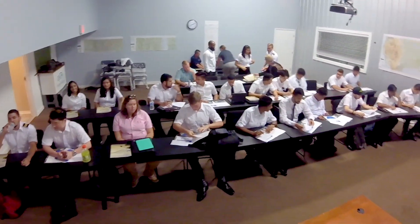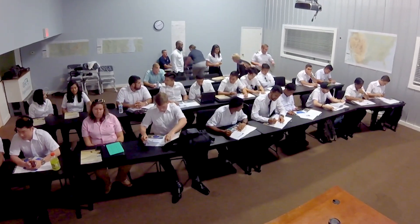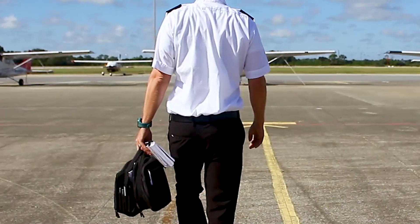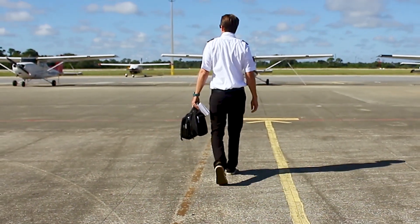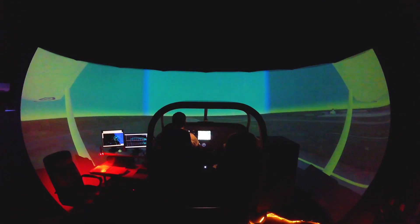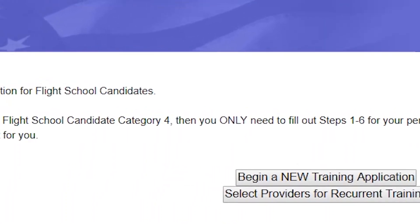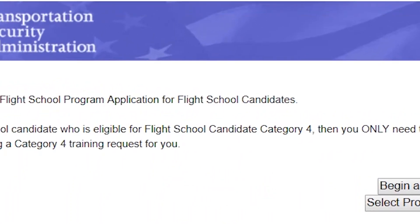The Alien Flight Student Program is a security measure regulated by the FAA. Anyone who seeks flight training in the United States is required to obtain TSA clearance before they train in an aircraft or flight training device. Non-U.S. students holding an international passport must access the AFSP website for the student's initial private pilot, instrument, and multi-engine training.